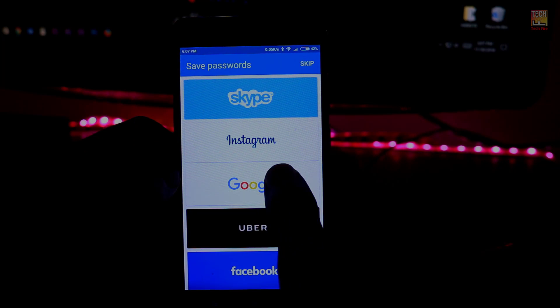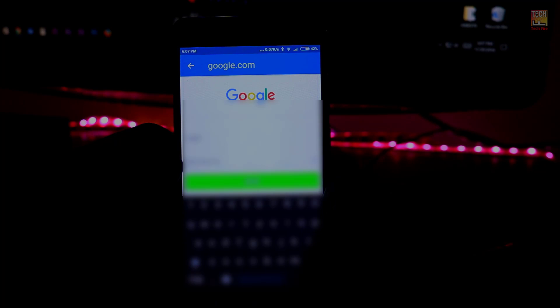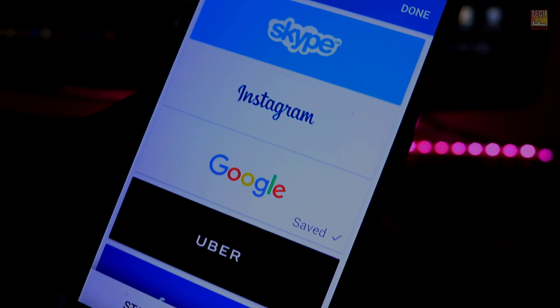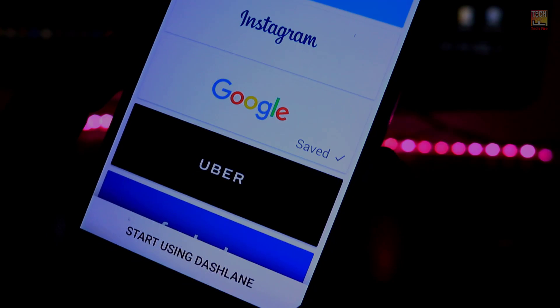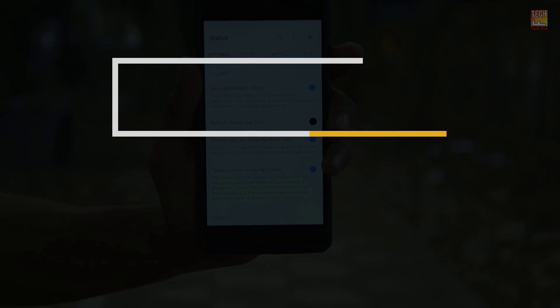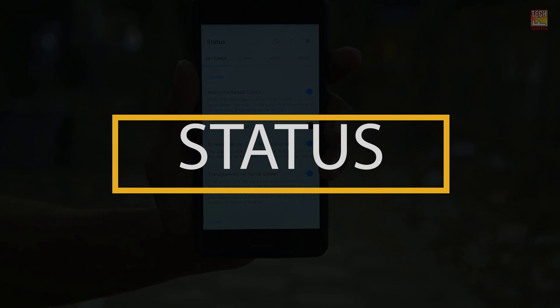Of course, as with any password-saving service, security may concern you, especially when all your passwords are held behind the app. Disappointingly, the app is currently only supported in its own Dashlane browser, not Chrome. Still, as far as password managers go, this is the best solution on Android.